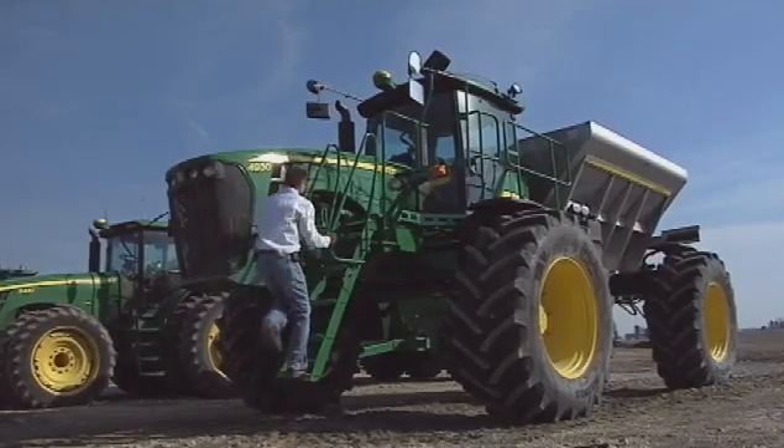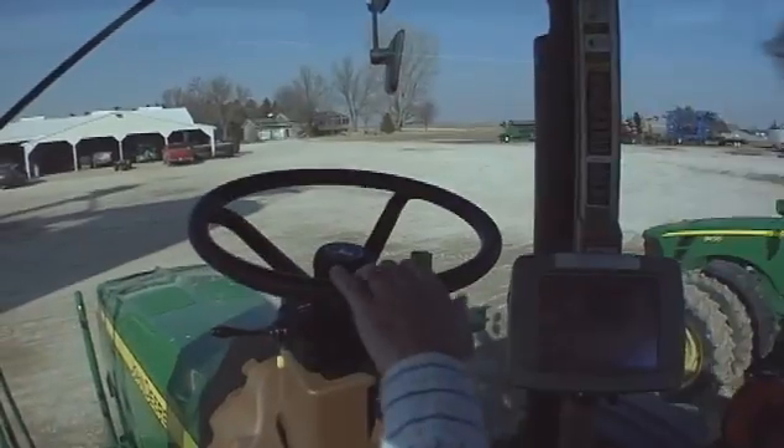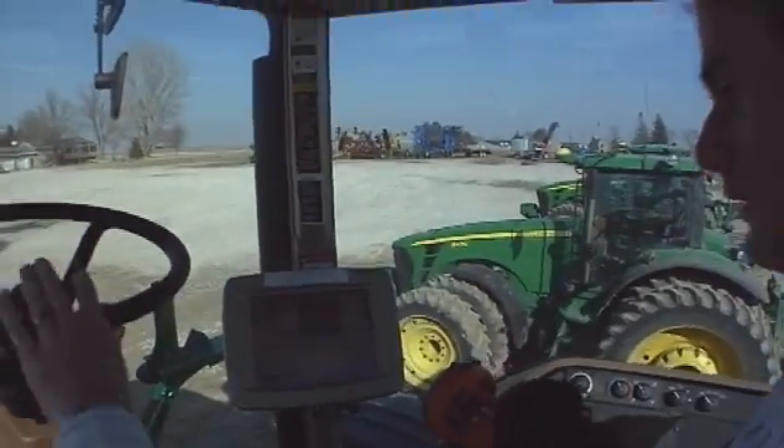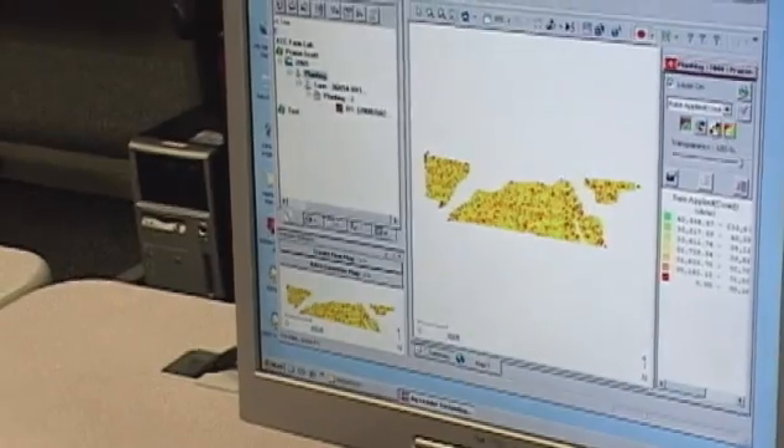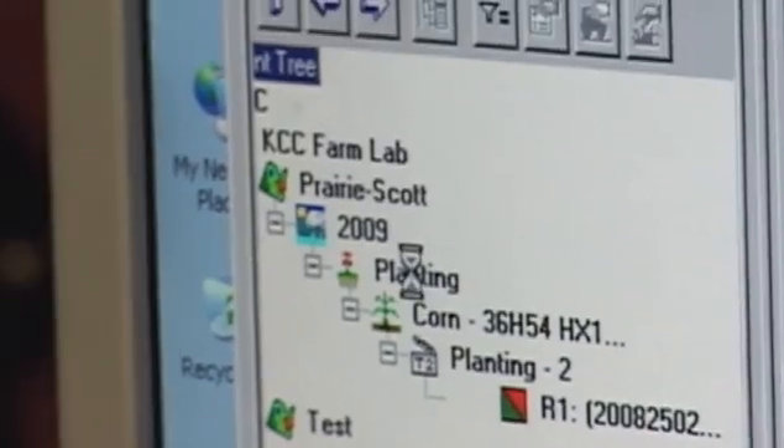I did an internship for Crop Tech Services, and they are a service provider for GPS technology and crop scouting. That gave me a great deal of knowledge as to how everything works, how the satellites work, how the computers take that data and turn it into data that we can use and implement in the farming.